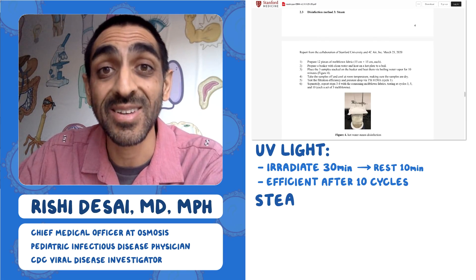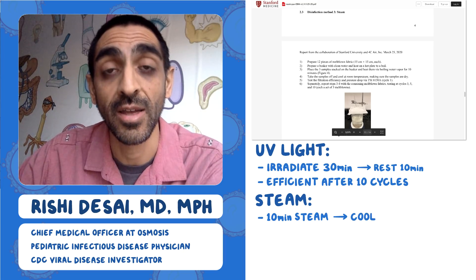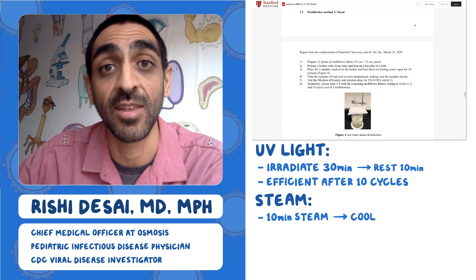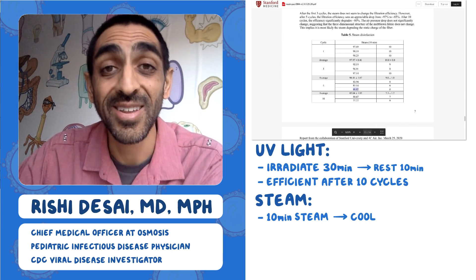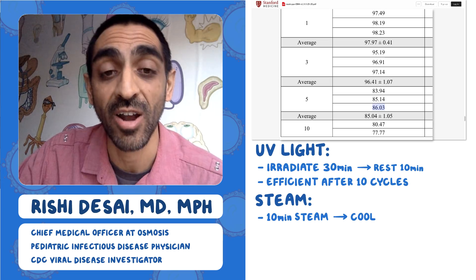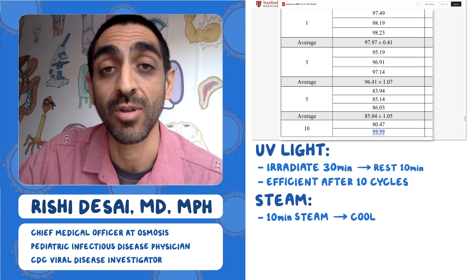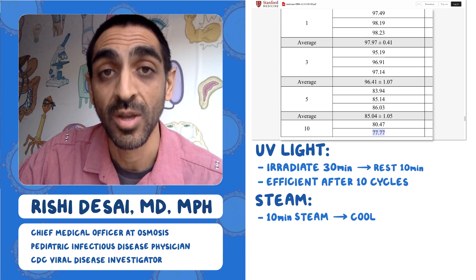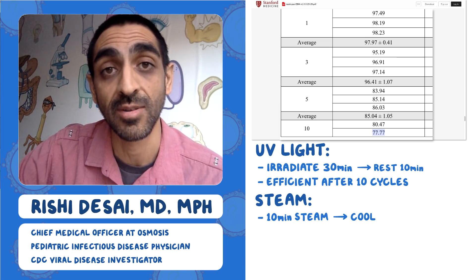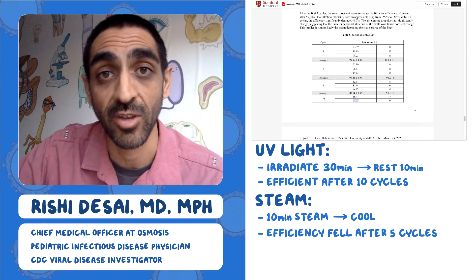The third approach they tried was steam. They would steam the masks for 10 minutes, let them dry, then put them through another round. They did this 10 times and checked the efficiency at the end. This time the efficiency fell pretty dramatically — after five rounds it was 86%, and after 10 rounds it was 77.77% efficient. Unlike the first two examples, there was a big decrease in filtration efficiency after just five or ten cycles.